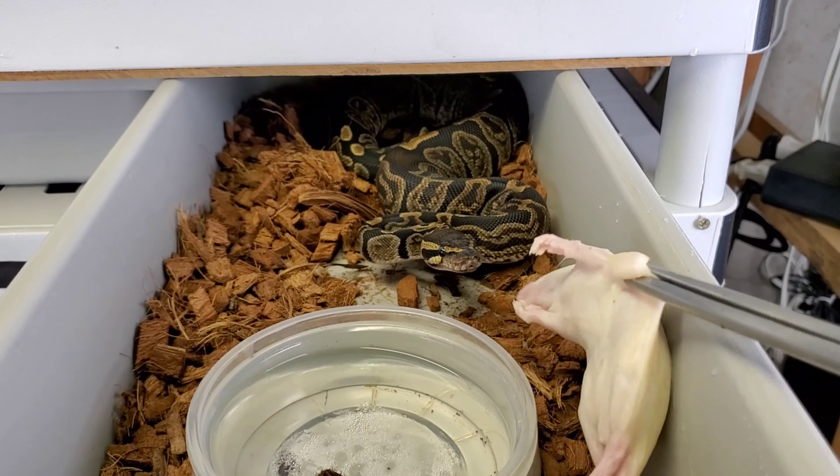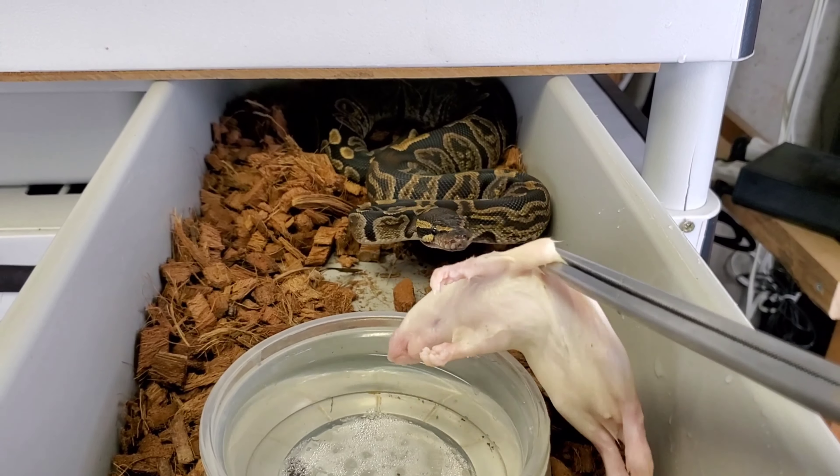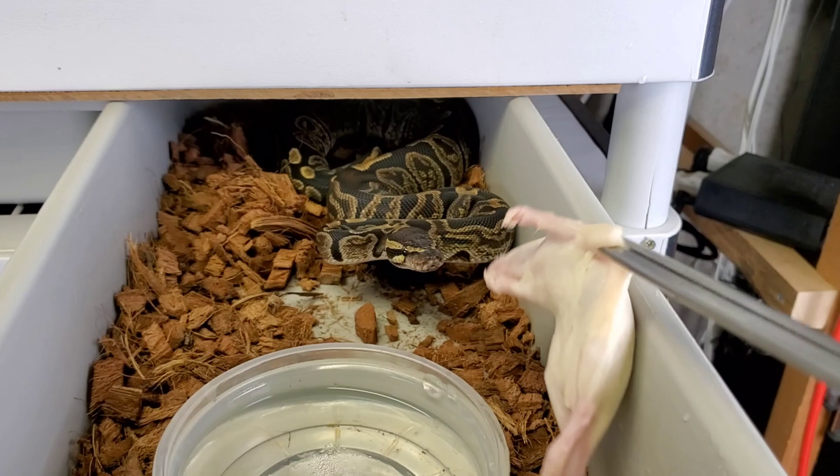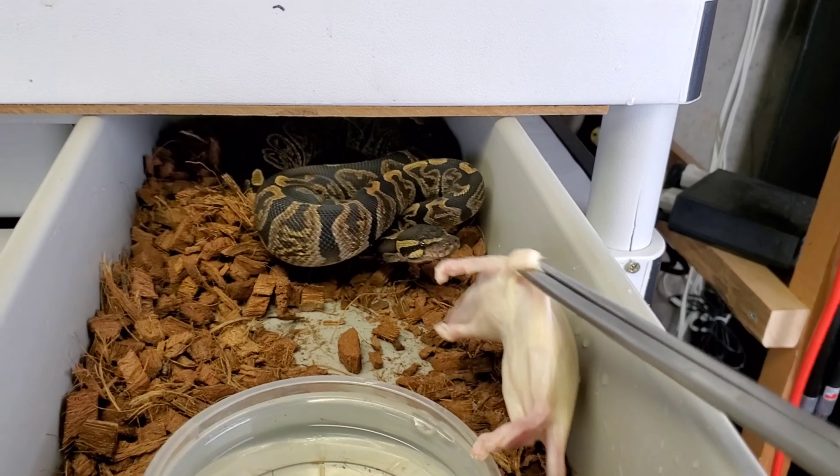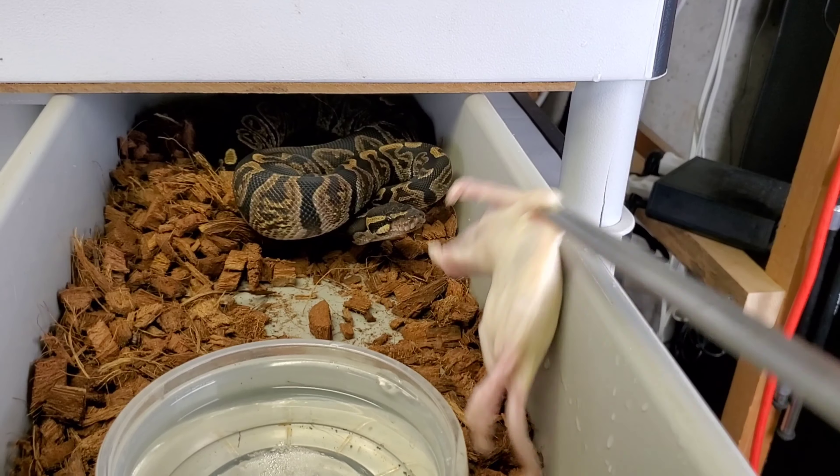Here's Poison Ivy, who I thought I was gonna sell but decided to keep. We're putting her back in the grow out and I'm gonna further explain my plans with her.